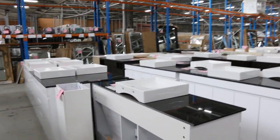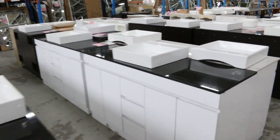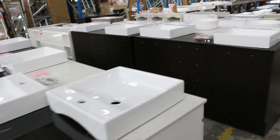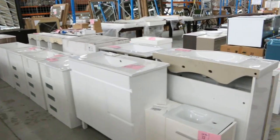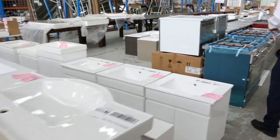Heaps of vanities this week — mountains and mountains of vanities. We've got all different styles: freestanding, wall hung, all different sizes from about 500 millimetres through to the big 1.8 metre. So plenty of those.